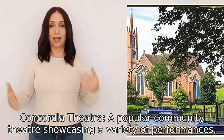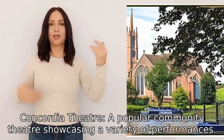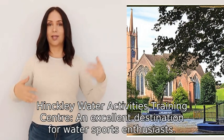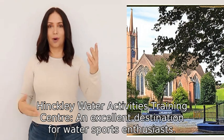Six, Hinckley Water Activities Training Center, an excellent destination for water sports enthusiasts.